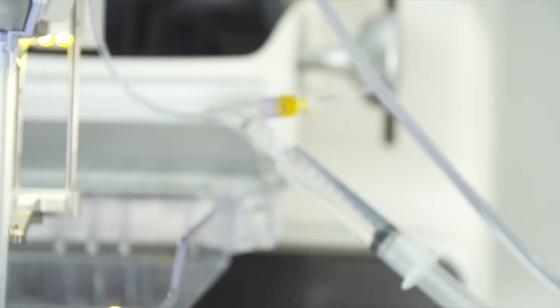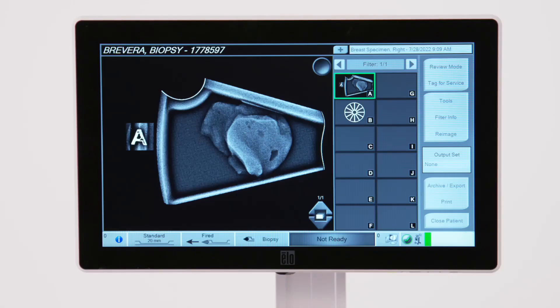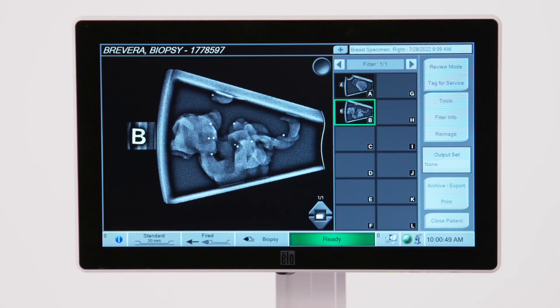At the same time, the system automatically delivers local anesthetic with every sample directly to the biopsy site with Hologic's patented Y-Valve. In just a matter of seconds, the samples are separated, imaged, and verified in real time, giving you the power to make quick and informed decisions at the point of care.